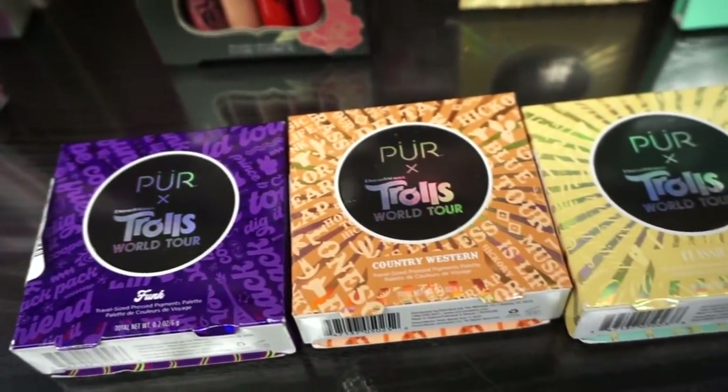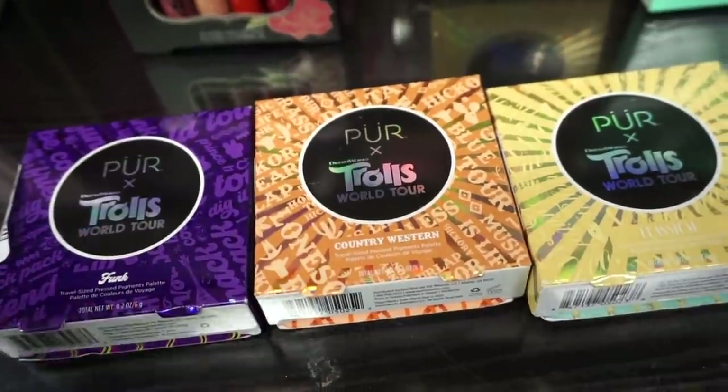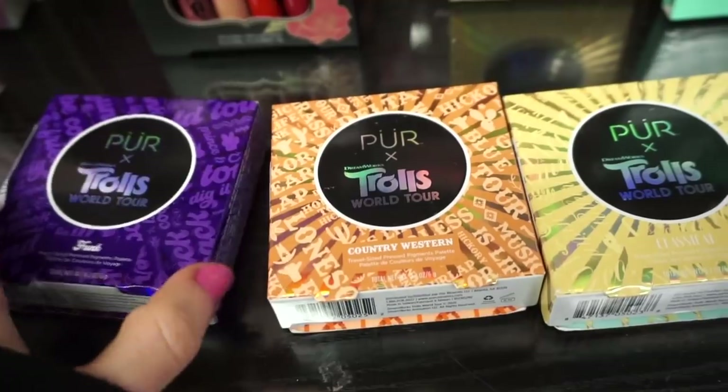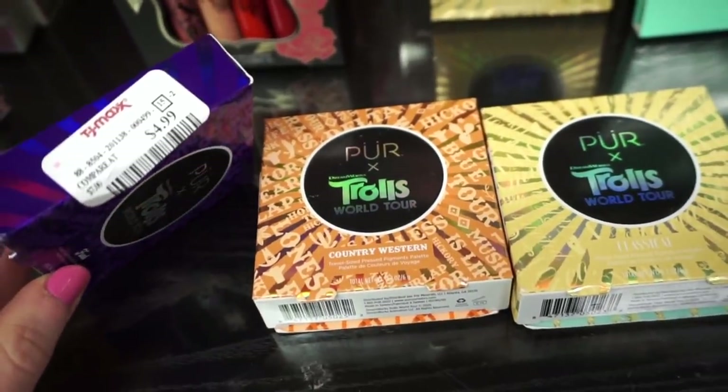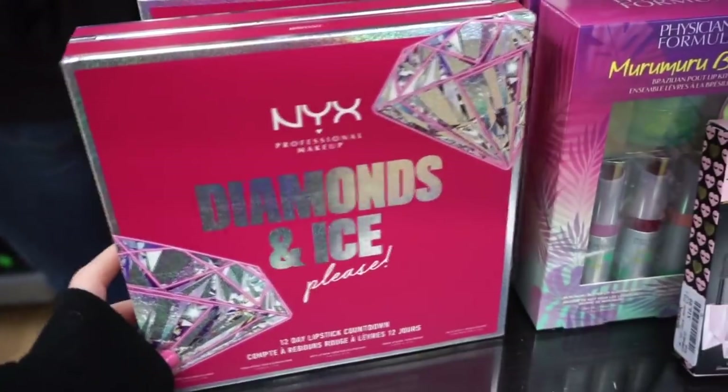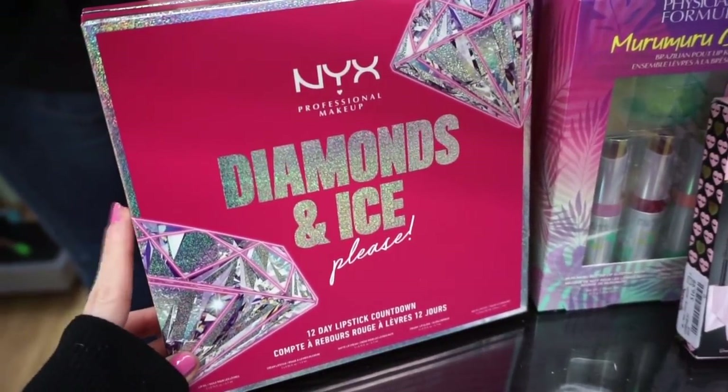They have some restocks on the Trolls World Tour palettes in collaboration with Pure — great quality from Pure. If you were contemplating them or looking out for them, they have them now again at TJ for $4.99. This is a purple-tone palette, orange and gold palette.